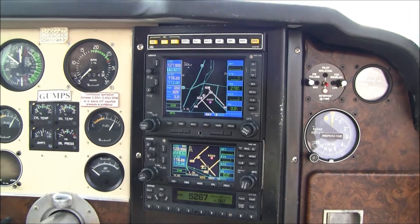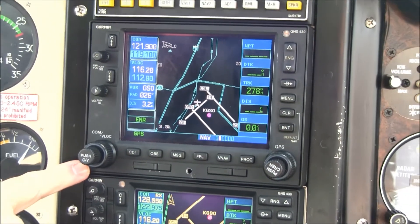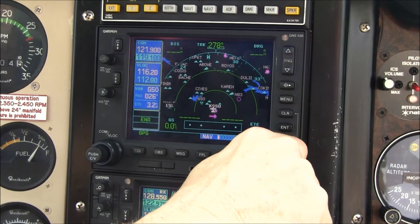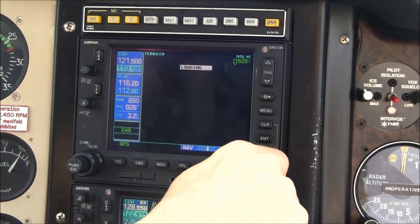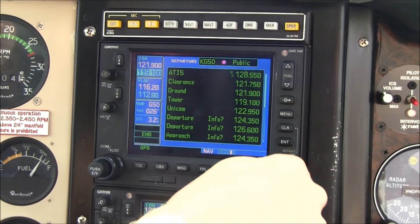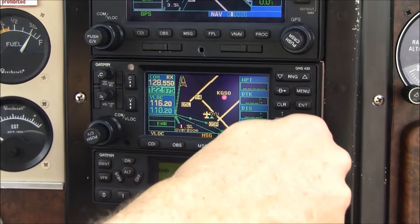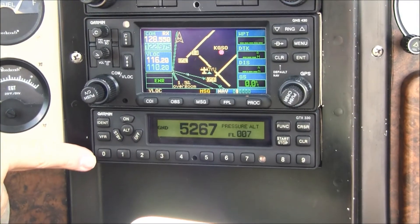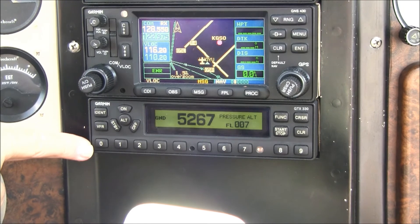Now let's take a look at the avionics stack. At the top we have a King KA-134 audio panel. Then we have a Garmin GNS-530W with WAAS, featuring an HSI nav page, normal nav page, Node-S traffic page, and terrain page. Your number two GPS nav/com is a Garmin 430. Below this is your Garmin GTX-330 transponder, which is a Mode-S transponder and provides traffic information on your Garmin GNS-530W.